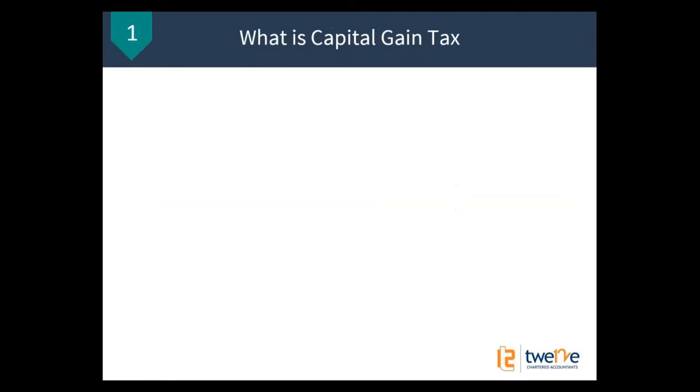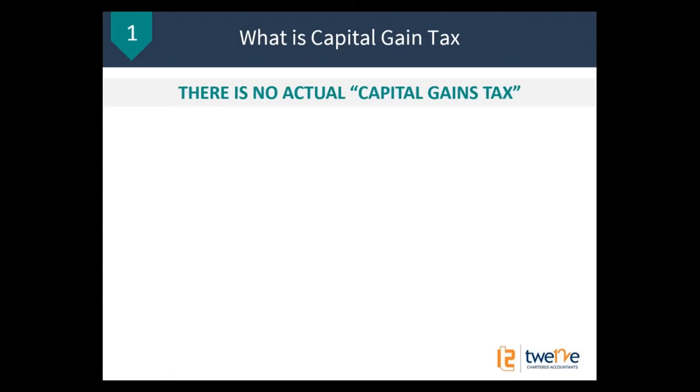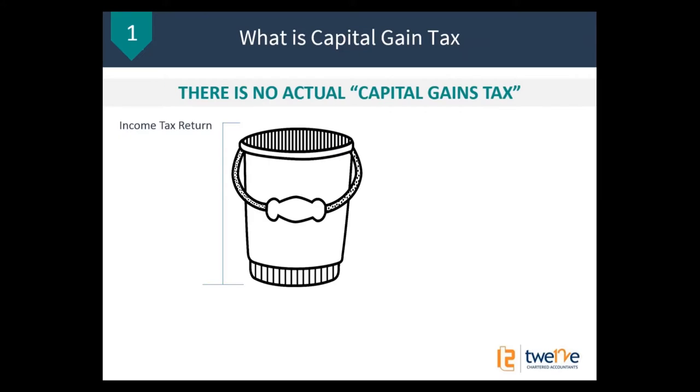What is capital gains tax? The way I answer that is fairly simple: there's no actual capital gains tax, believe it or not. You don't actually get a bill from the tax office called capital gains tax. What actually happens is it gets included in your normal income tax return. Now, all the examples I'm going to be doing today are for individual people. I'm not going to be talking about capital gains tax inside superannuation funds, trusts, or companies — a lot of the principles apply to those, but today we're just talking about if you own a property personally and it's regarding your own personal income tax.